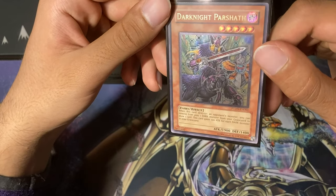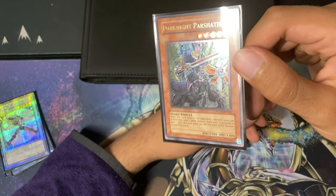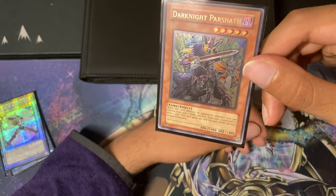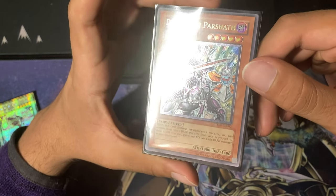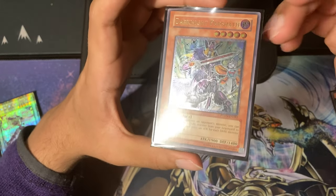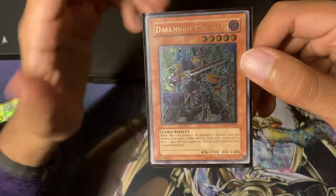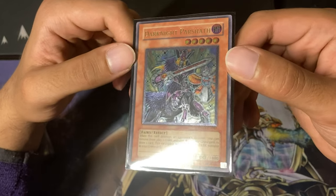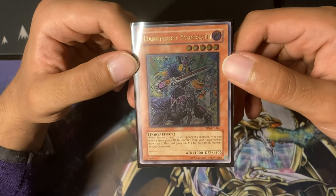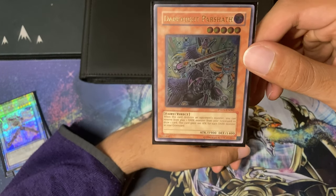So cards like this are ones I like quite a lot right now. This is Dark Knight Parshath — my second copy of the card. Cards like this are ones I find myself going back to because they're super cheap. This was less than five dollars — probably like two or three bucks. It's a really cool ultimate rare, probably vintage from Phantom Darkness. Cool art; the foiling doesn't pop super well but I like the card generally.